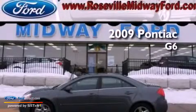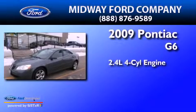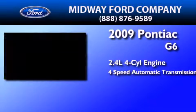This is a 2009 Pontiac G6. It features a 2.4-liter, four-cylinder engine, and a four-speed automatic transmission.